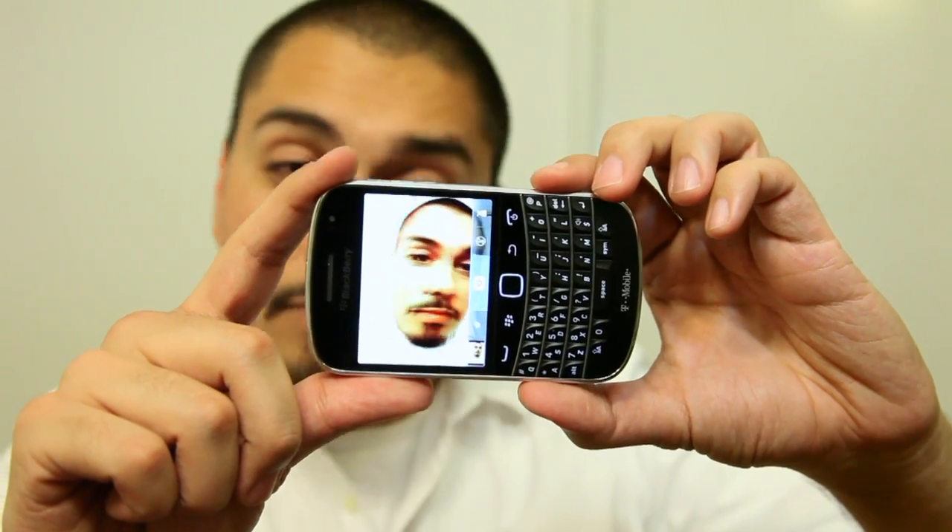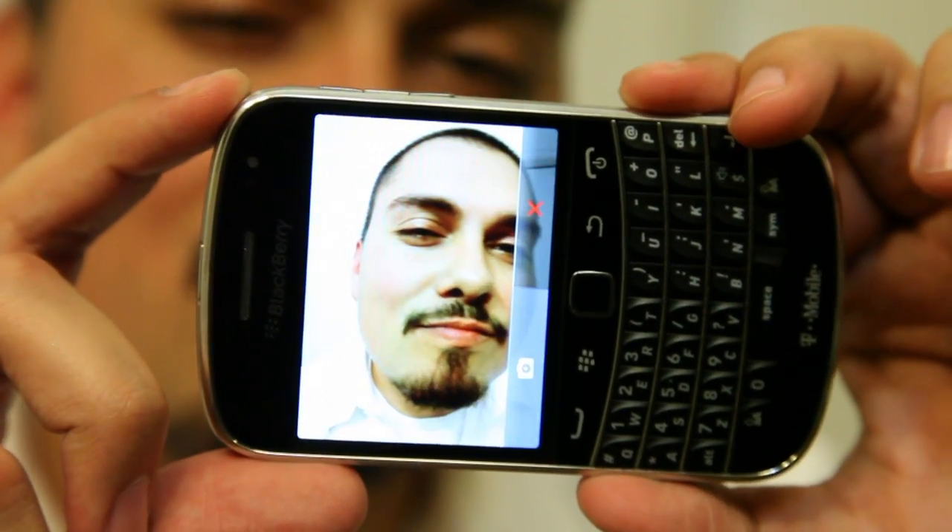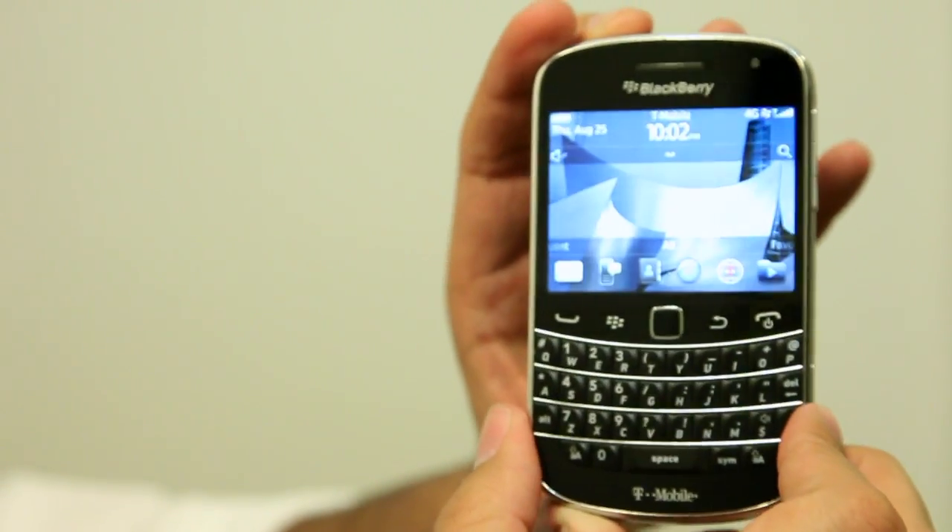Another problem with this otherwise fantastic BlackBerry is the fact that this model costs $300 — $299.99 with a two-year data plan after a $50 mail-in rebate. That's a lot of money for any smartphone.